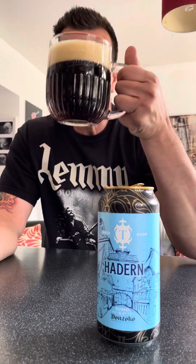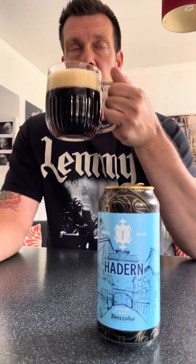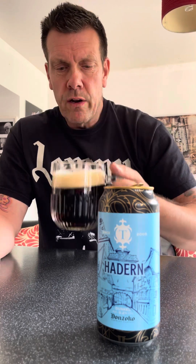Nice head to it. Oh, that smells beautiful — definitely got a bit of a sweet caramel note to it. You can smell the hops as well, but predominantly for me it's like a sweet caramel.